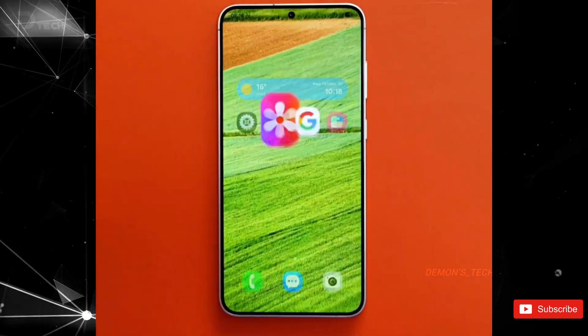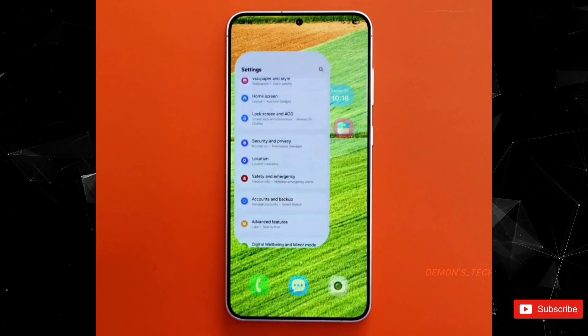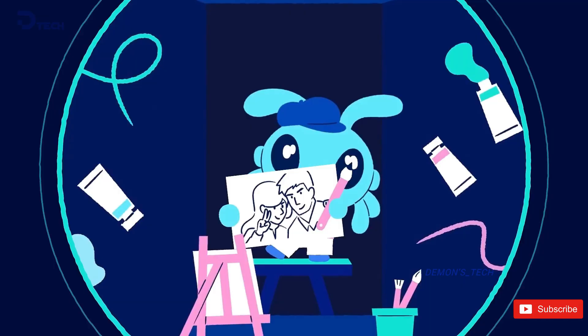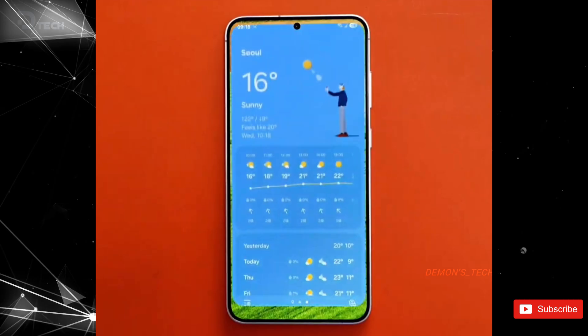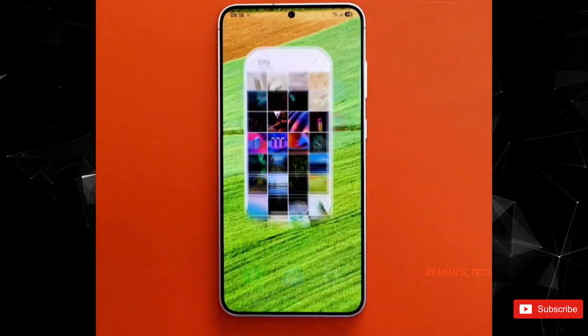The buzz around One UI 7.0 is real, and it seems like it's going to be one of Samsung's biggest updates yet. It's taking a bit longer to get everything just right, but good things come to those who wait. A new video has popped up on X, giving us a sneak peek into the stunning animation system of One UI 7.0. This is definitely something to get excited about.